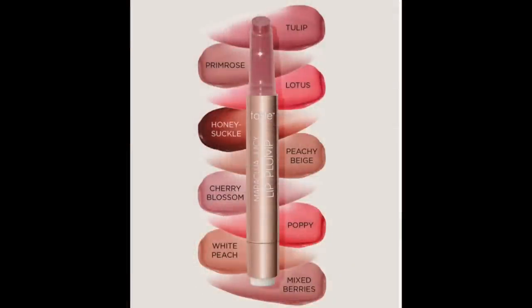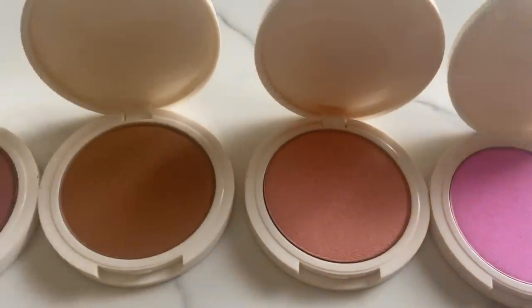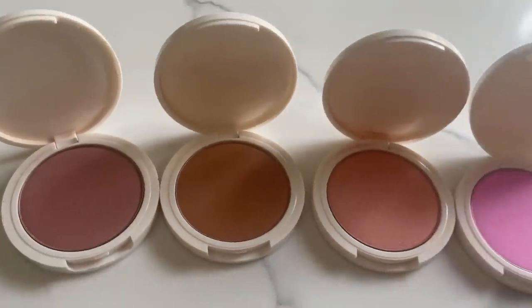Also on Sunday March 26th: Tarte Maracuja Juicy Lip Plumps will be $10.50 — I do like those. And the Persona Super Blush — yes! I already have them all and I love them. They will be just $11.